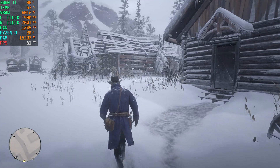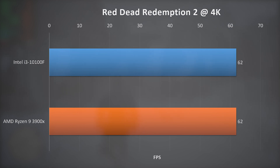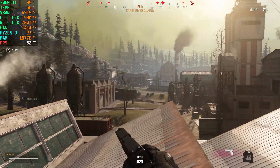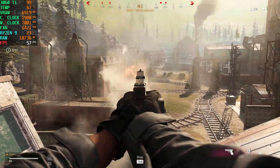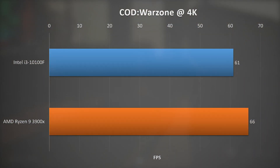The third game I tested at 4K and low settings was Red Dead Redemption 2. Here both setups were pretty much head-to-head with an average of 62FPS, so again no noticeable difference. For the last game, I tested Call of Duty Warzone at mid settings and 4K. Here the gap between the high-end and the budget CPU was actually the largest, at about 5FPS, however you will still get a playing experience which is virtually identical for both processors.